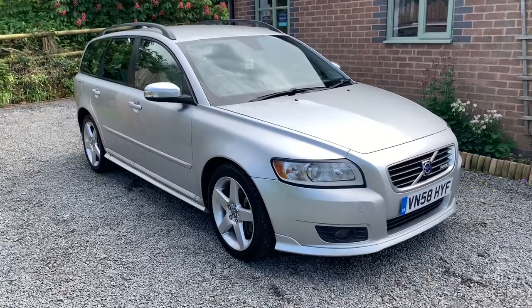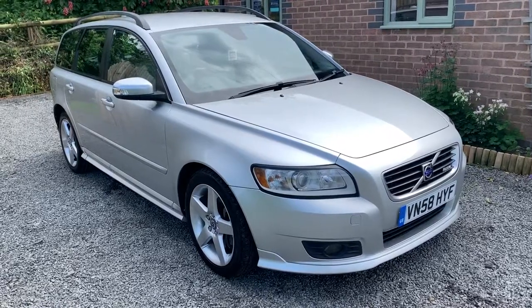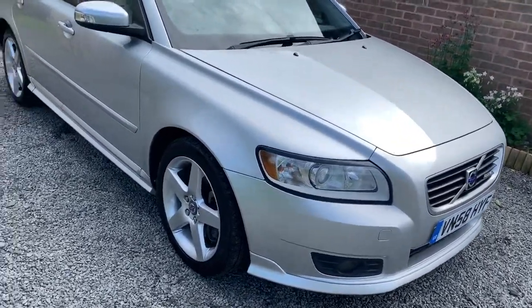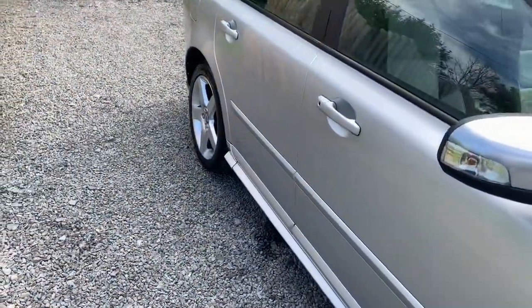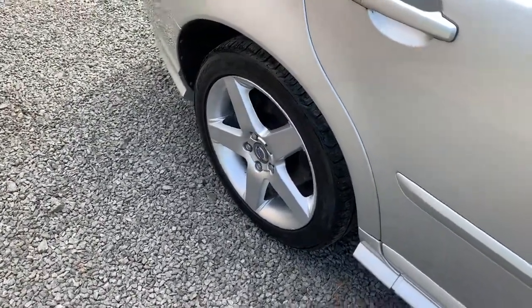The bodywork on this car is very nice and clean and tidy with no nasty scrapes or dents. It does have one or two very minor imperfections — minor stone chips here and there — but nothing that detracts from the overall appearance of the car. This car comes with two keys and the full Volvo Owners Pack.